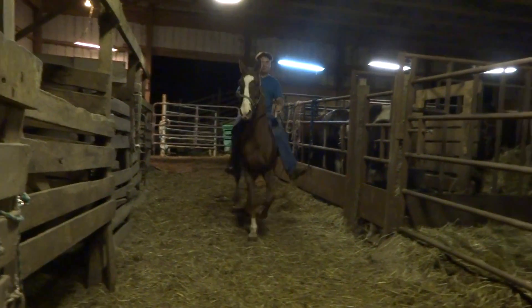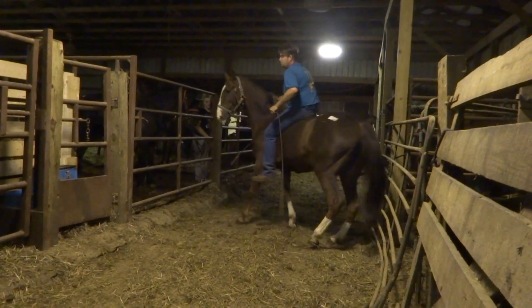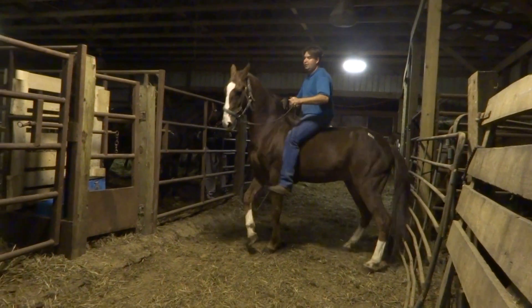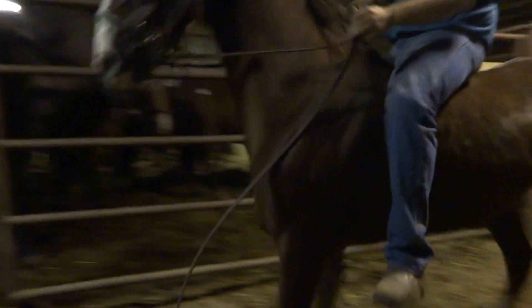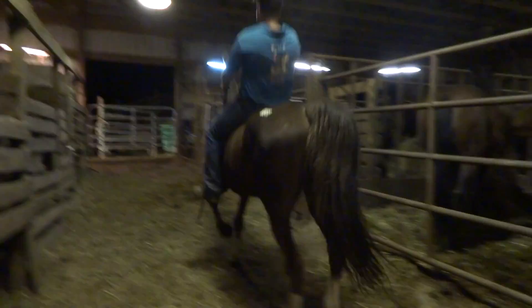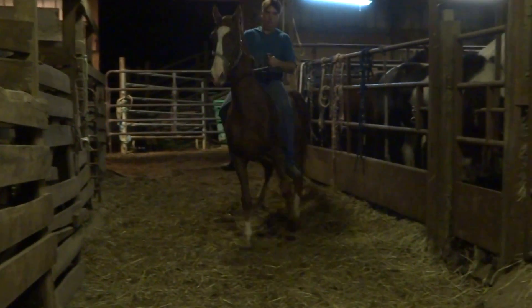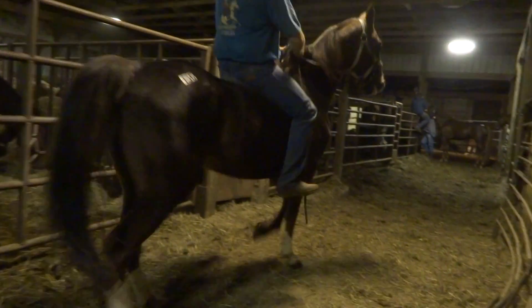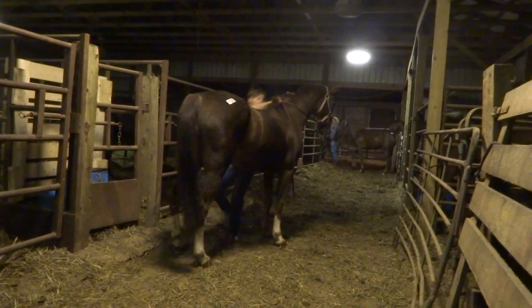Very nice. Did not expect that. And if you could see the nice action in his front feet, it's very nice. Good boy. Nice and young. Ears forward. Big stride. Knees. Lots of action.